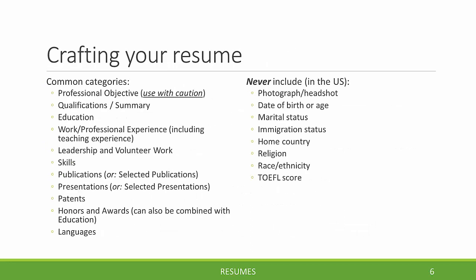Crafting your resume. Common categories to include are: professional objective — though use this with caution, do not include one automatically — qualifications or summary, education, work and professional experience, leadership, volunteer work, and so on. Exactly which categories to include depends on your audience and what information you want to display. The only information we recommend you include in every resume is your education and your work or professional experience. Remember that time spent as a PhD student doing dissertation work and research can, in most cases, be used as professional work experience.